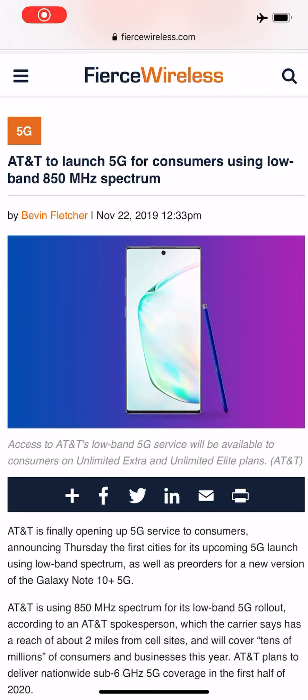Hey, what's going on everybody? This is Tyrone back with Tech Life. Before I get this video started, I just want to say I hope you guys had a good Thanksgiving and got to spend it with family. I did — that's why I didn't make a video these past few days. But behind the scenes, I was researching and studying a bit more.